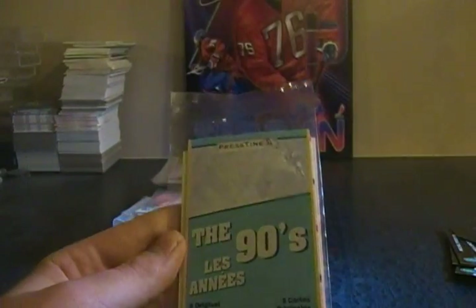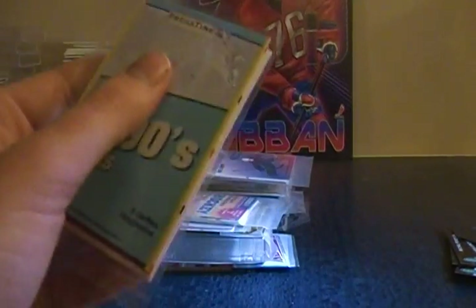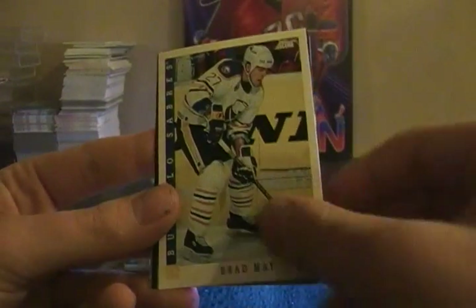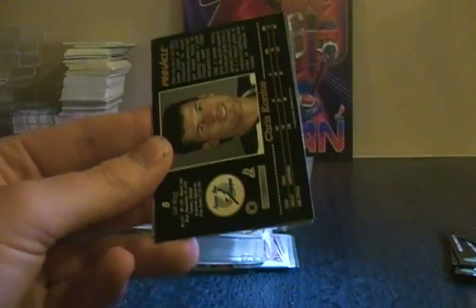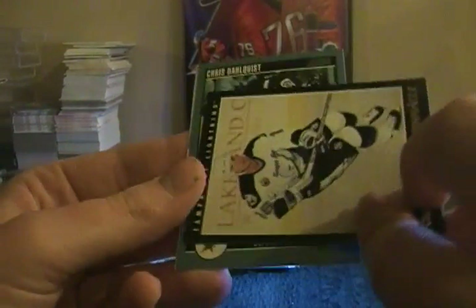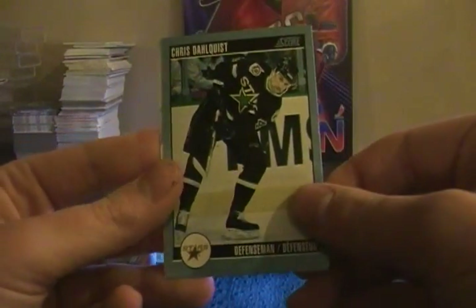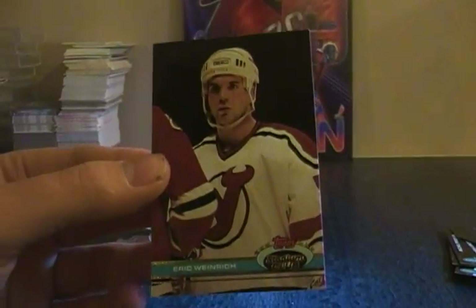Next, cards from the 90s. Craig Mooney, Chris Kontos, Mike Peca, Brad May, Derian Hatcher, French Pro Set, Chris Kontos again, Chris Dahlquist, and Eric Weinrich.